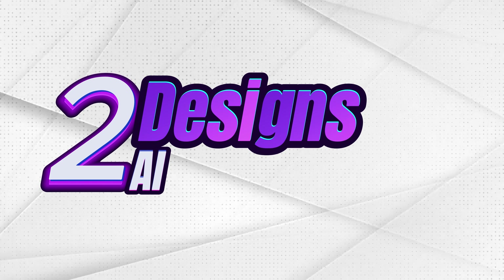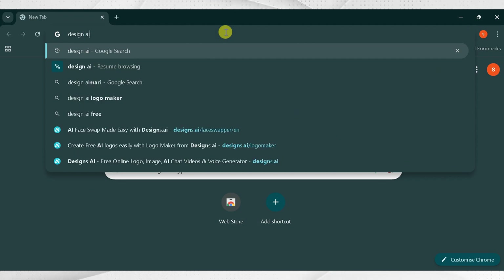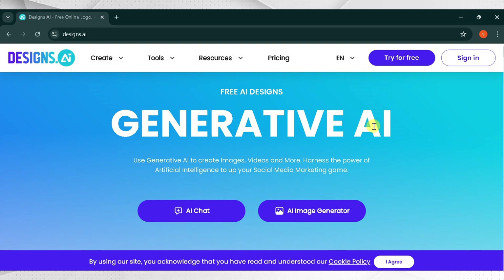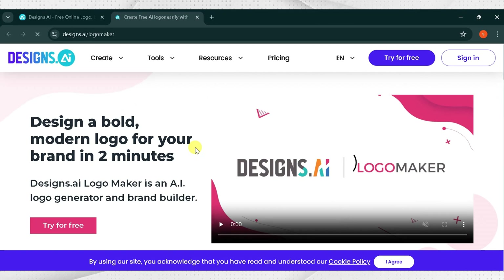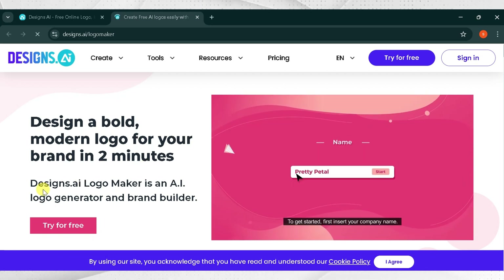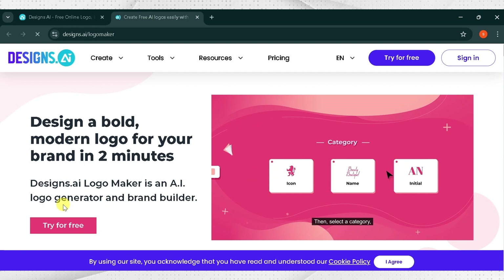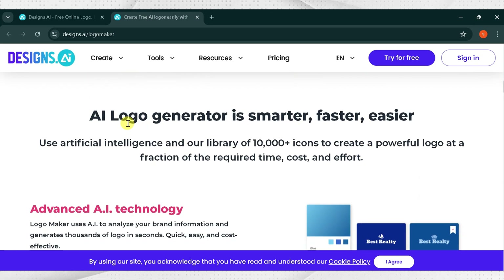Number two: Designs AI. Go to Google and search Designs AI and click the very first link — the link is also provided in the description. This is the home page of Designs.ai, where we generate designs using AI. Click on Logo Maker to redefine your brand. We will generate a bold modern logo for our brand in two minutes. Designs.ai is an AI logo generator and brand builder — the only tool you need to create stunning logos. Use artificial intelligence and a library of 10,000 plus icons to create a powerful logo at a fraction of the required time, cost, and effort.